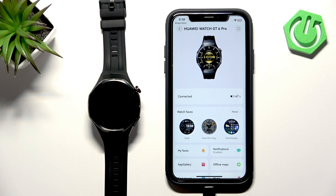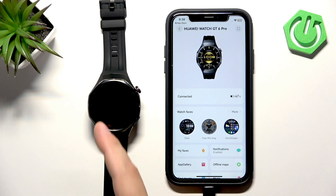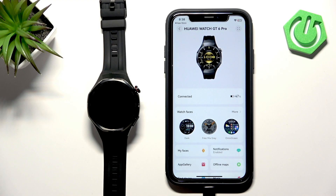Welcome. In front of me I have the Huawei Watch GT6 Pro, and I'm going to show you how to enable phone notifications for this watch on the iPhone — basically how to receive notifications from your iPhone on your watch.